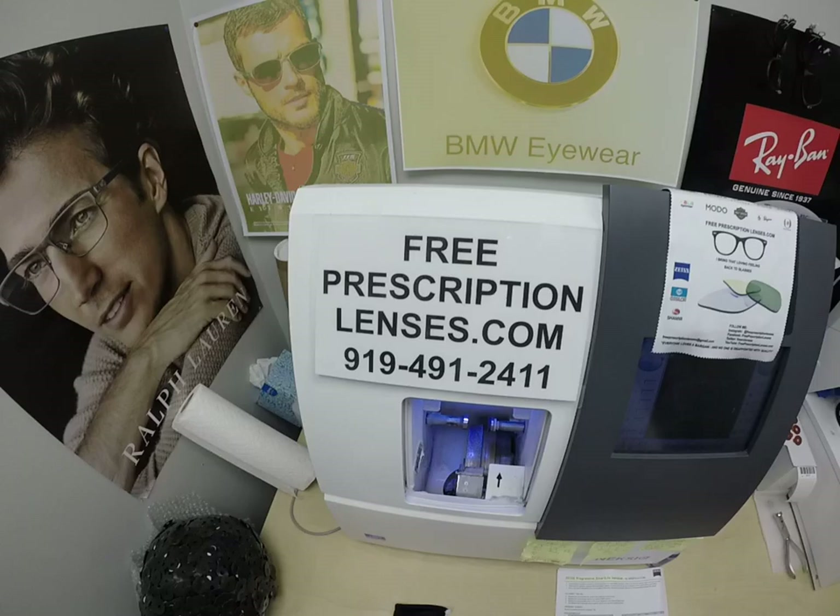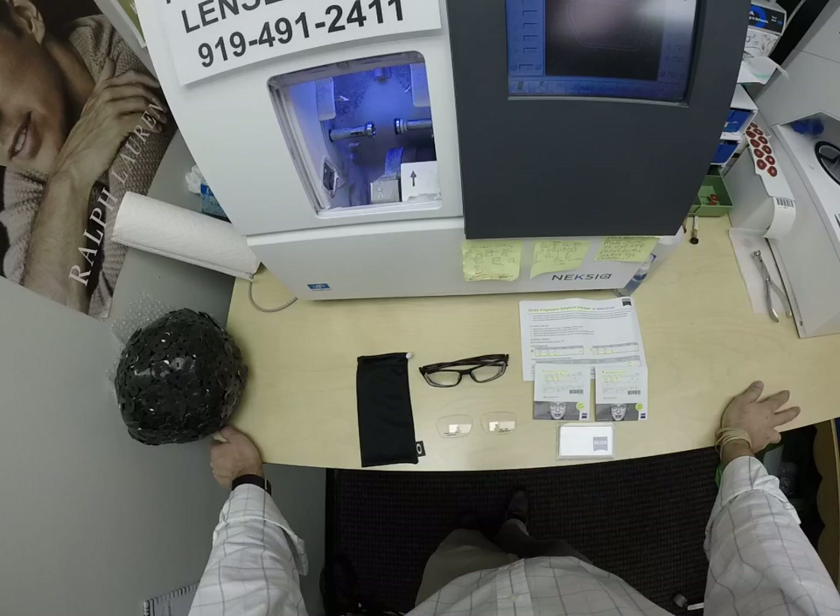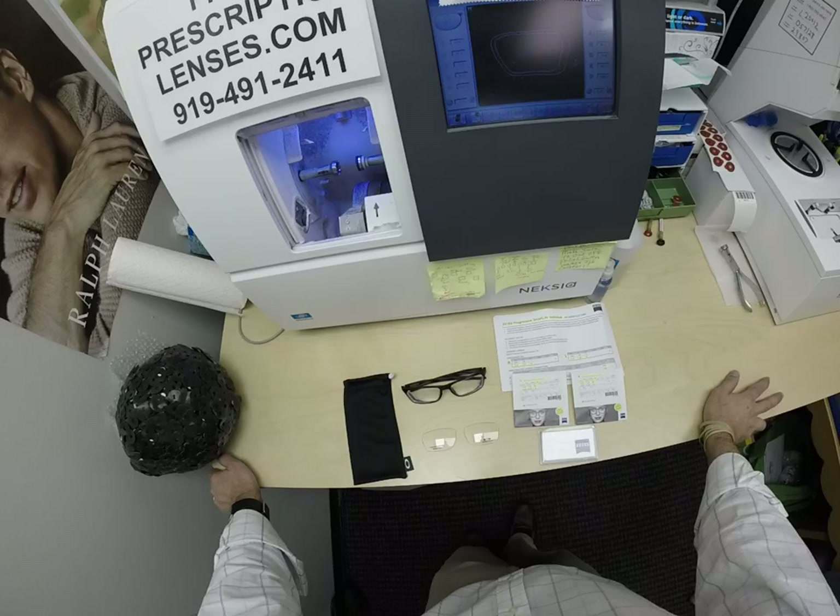Hello everyone, special thank you to Matthew in Columbia, South Carolina. This is freeprescriptionlenses.com where everyone loves a bargain and no one is disappointed with quality. I am the hardest working optician in the industry. My name is Seymour Better, but call me Mo — Mo Better — because I'm going to have you see a Mo Better look and show everyone how I bring that loving feeling back to glasses.